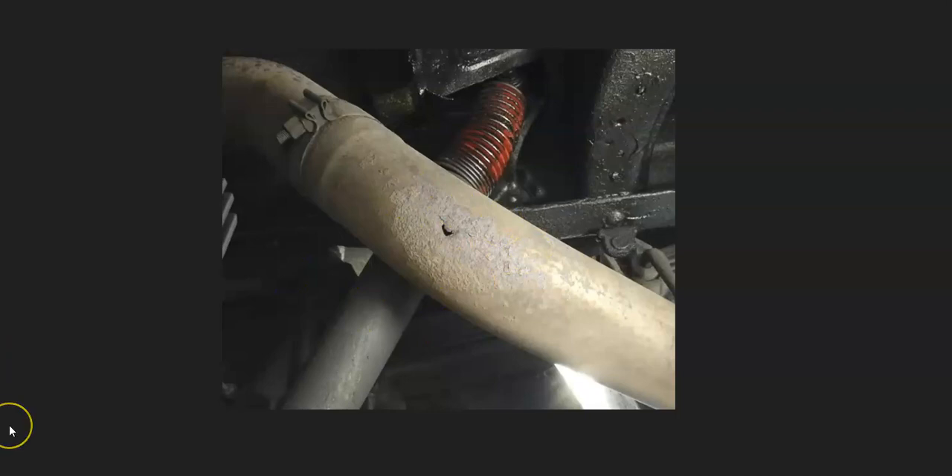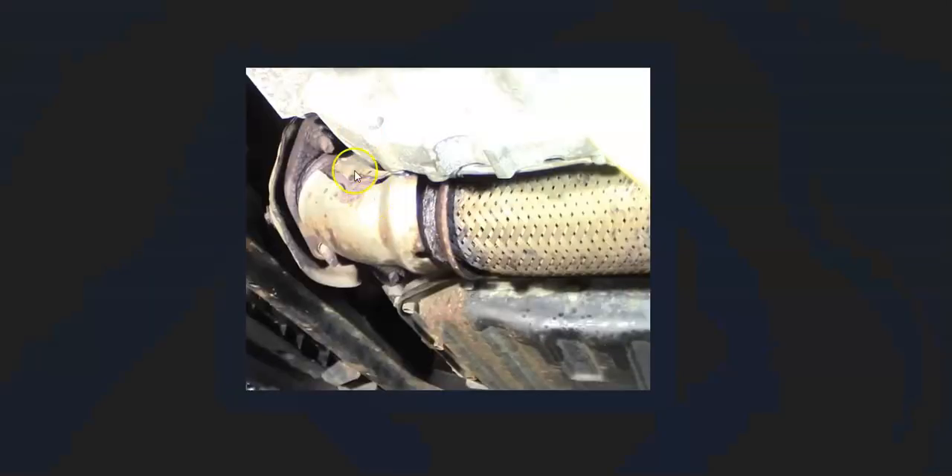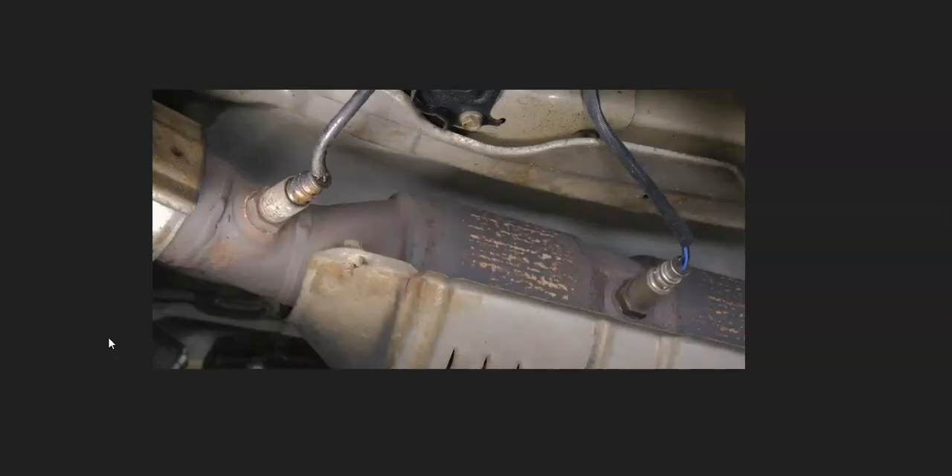The first thing to check when you get this code is the exhaust for any leaks, since leaks can throw the sensors off. Check for holes and check the flange connections where they bolt together — there are gaskets inside, and if they blow out they can cause a leak.